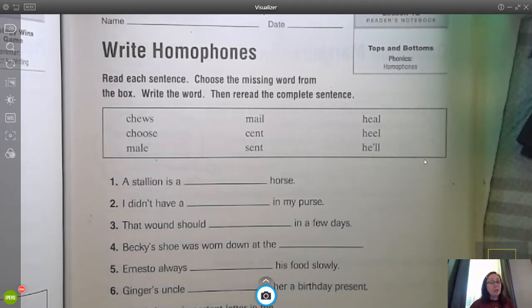We're going to definitely use some context clues to make sure we pick the correct word. Synonyms are really good to know in this instance. A synonym is a word that has the same or similar meaning as the one in front of you.